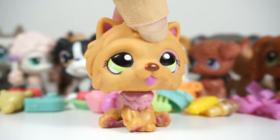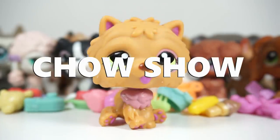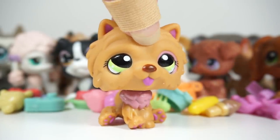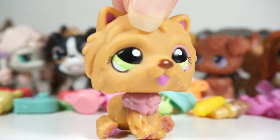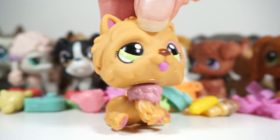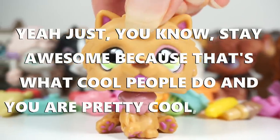Alright everybody, these were all of the pets. There were quite a lot of doggos, and with this Chow Chow as well — there's a lot of dogs on screen right now. I'm gonna go study now because the matriculation examination is coming up. Thank you for watching, and just stay awesome because that's what cool people do, and you're pretty cool.